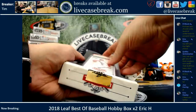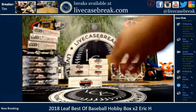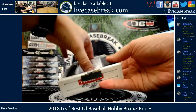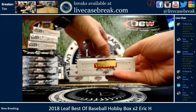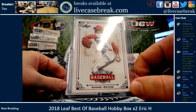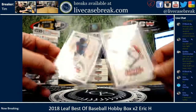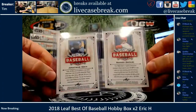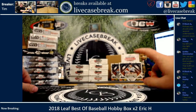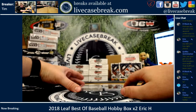Got yourself an Otani. So there's Otani on the first side and Jonathan India on the other side. Neither one numbered. That'd be a fun one. That's a hell of a card. I don't even know which one of these is worth more, but they're both pretty damn nice.